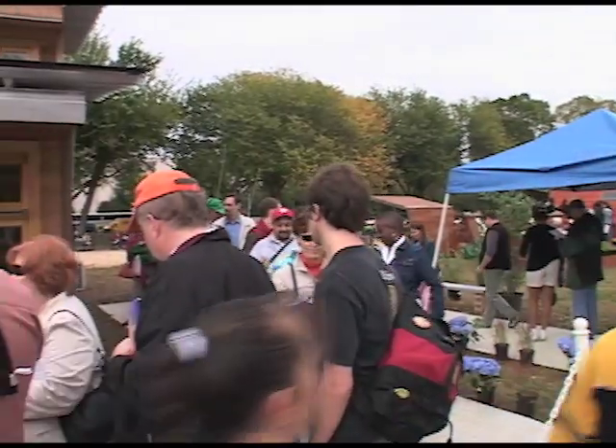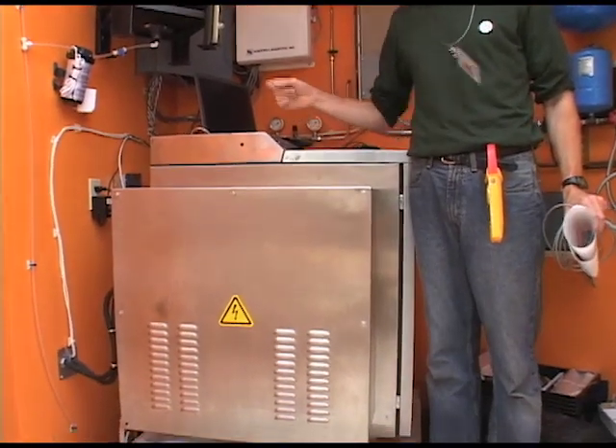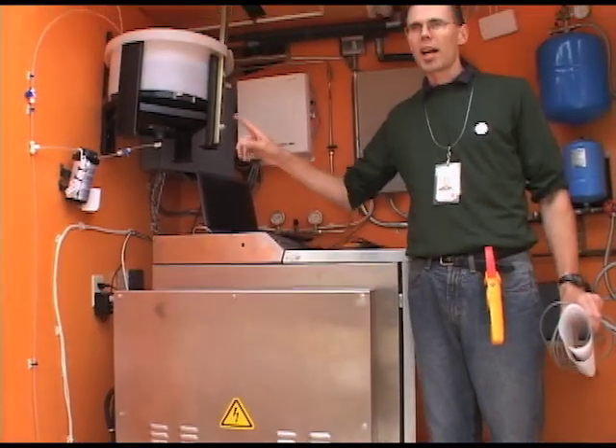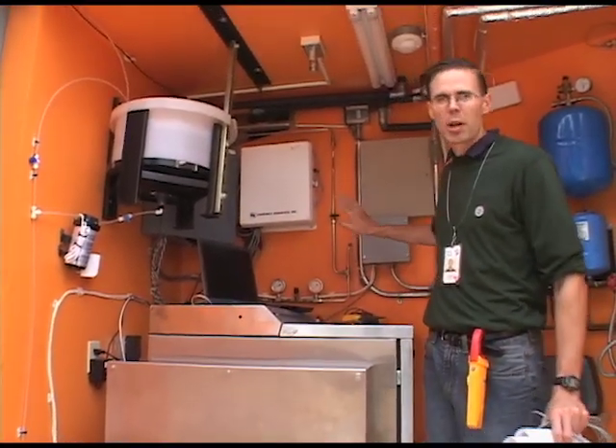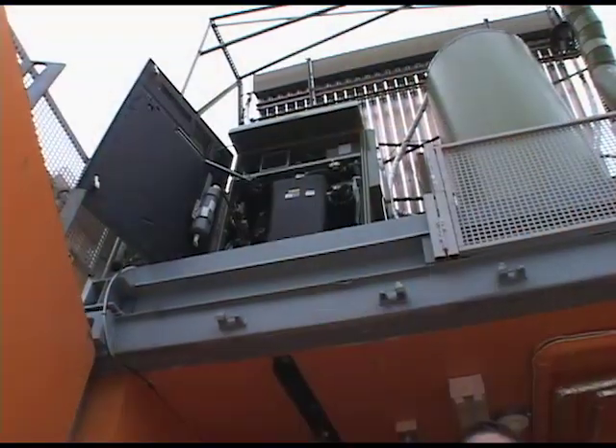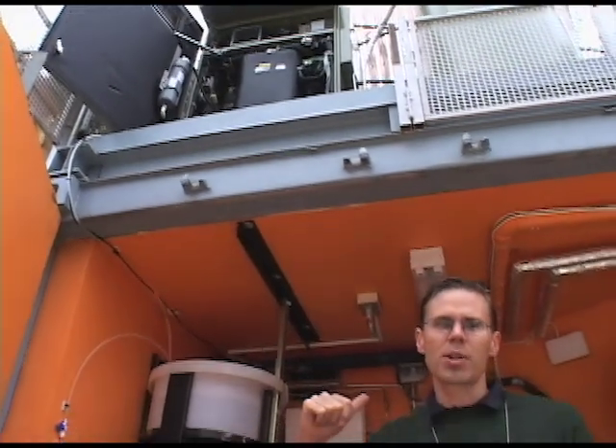Instead of batteries, the New York Institute of Technology used a fuel cell to store energy. This is the hydrogen generator — this is actually what's taking the water and power from the photovoltaic panels and turning it into hydrogen gas. Electricity from their solar panels was used to split water into hydrogen and oxygen. Later, the hydrogen could be recombined with oxygen to create water and electricity.